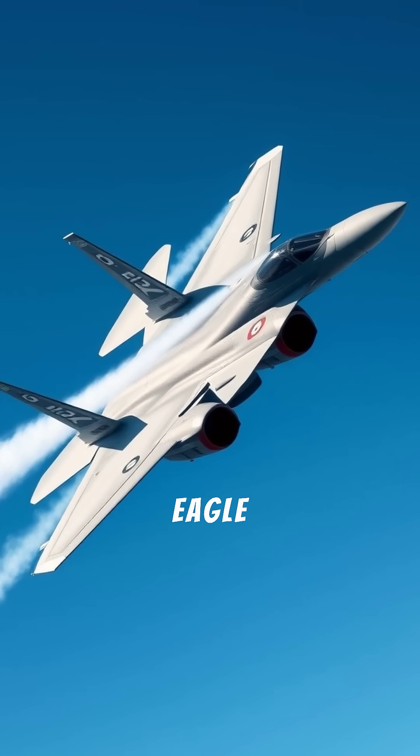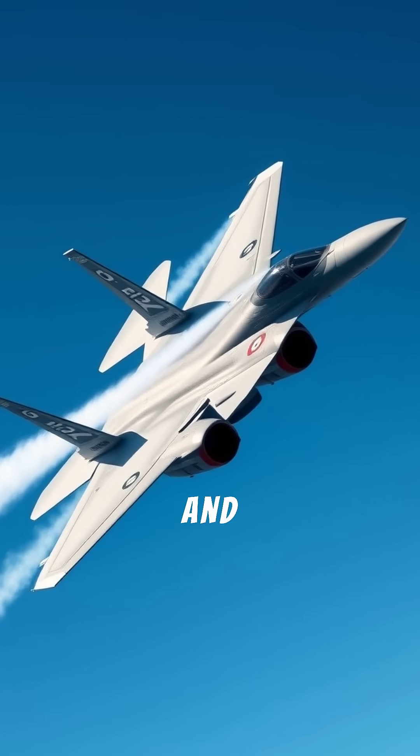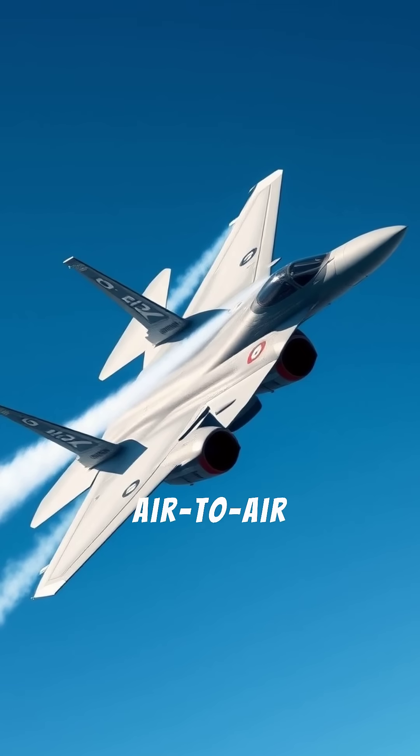The F-15EX Eagle II features advanced radar, electronic warfare systems, and the capacity to carry 22 air-to-air missiles.